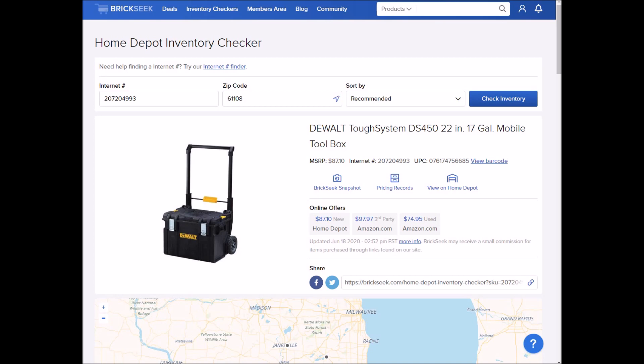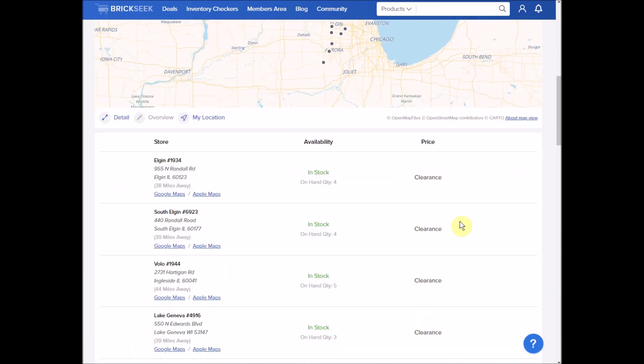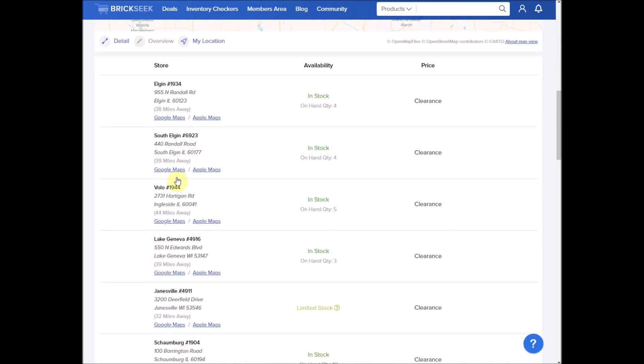A lot of you have heard of BrickSeek.com — they have an inventory checker for various stores, one of them being Home Depot. You can see we're looking at the DeWalt Tough System box here, and if we scroll down to the list of stores you can see which store it is, the location with the address, if they have any in stock, but for price it just says clearance.